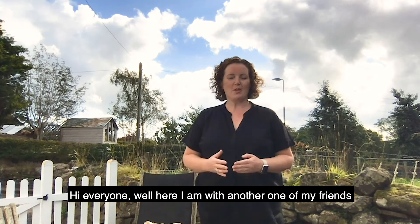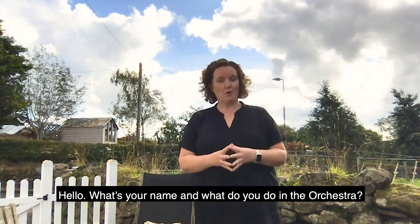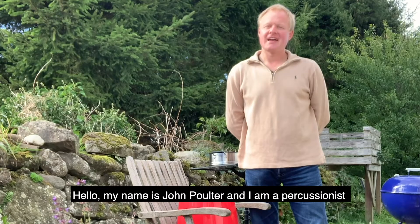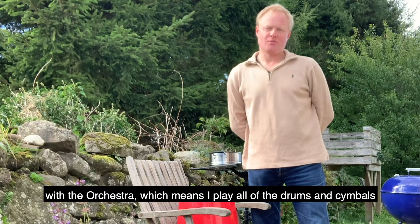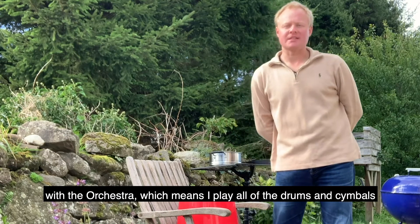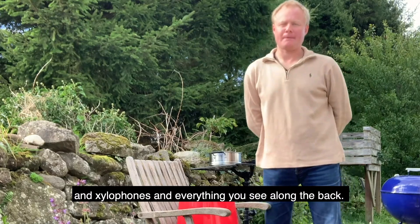Hi everyone! Here I am with another one of my friends from the Royal Scottish National Orchestra. Hello, what's your name and what do you do in the orchestra? Hello, my name is John Poulter and I'm a percussionist with the orchestra, which means I play all of the drums and cymbals and xylophones and everything you see along the back.